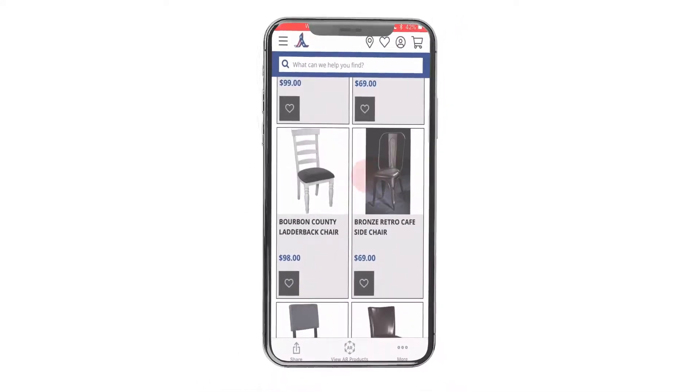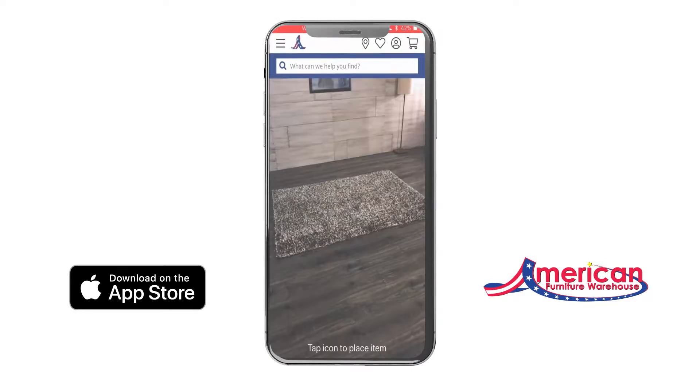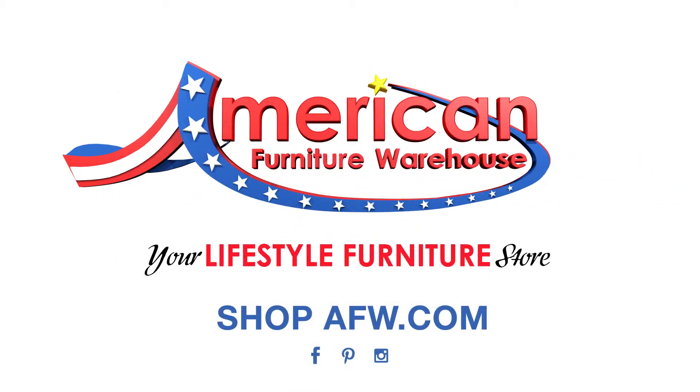And don't forget to download the new AFW Visualizer app. See how your favorite items fit together in your room to complement your personal style. Check out what's new at American Furniture Warehouse.